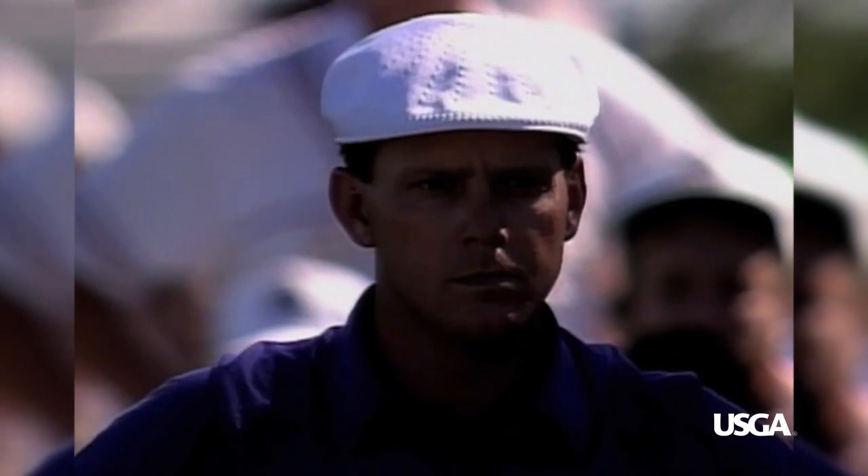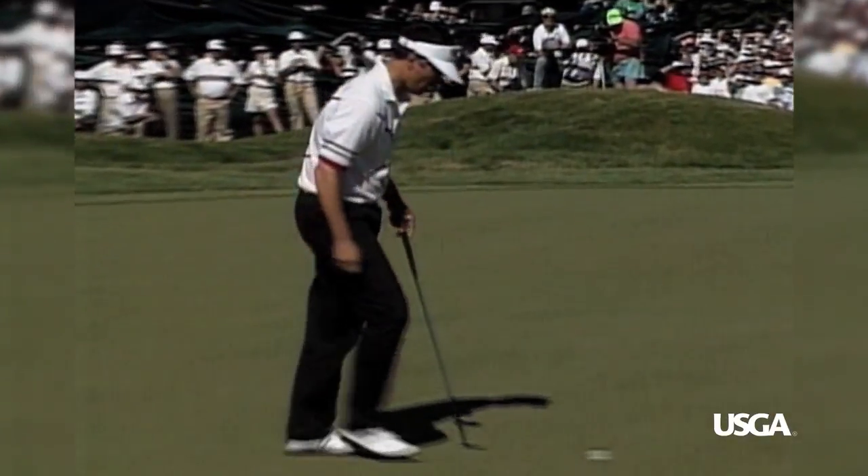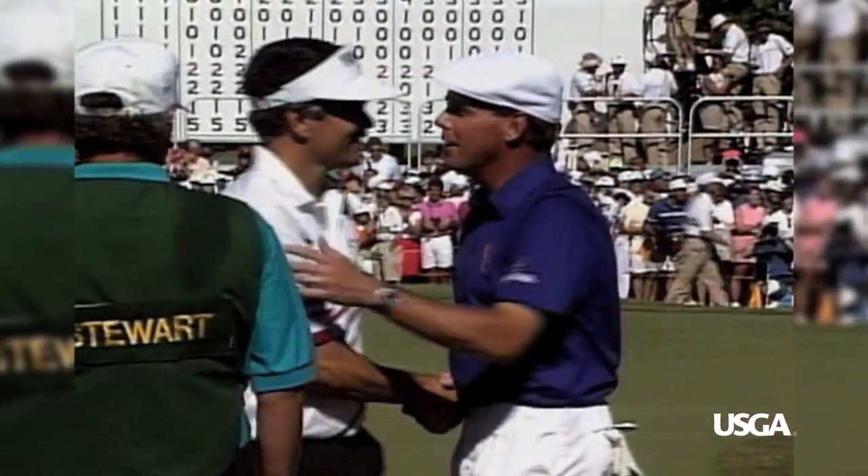Short, but not easy. A Simpson miss means a Stewart victory. But Scott runs in the three-footer for a bogey that leaves the two combatants right where they started the day — tied for the lead in the U.S. Open at 6 under par.